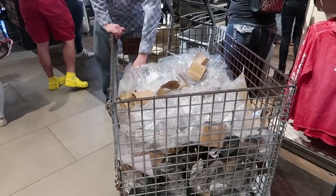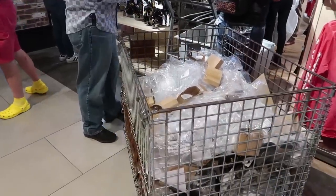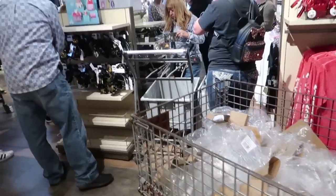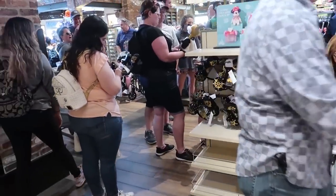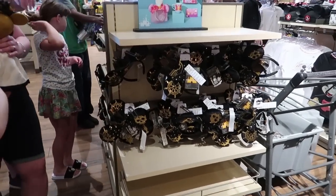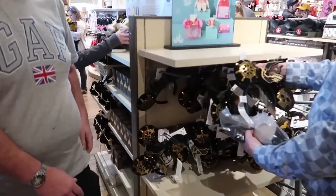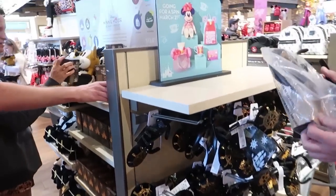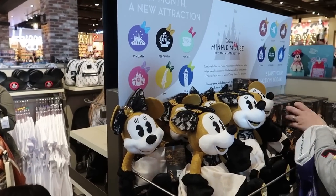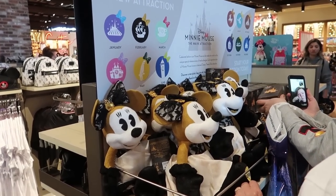Note to self for the next release: they do have more ears, they will bring more out. So if you're here at like 10:20, you won't have to fight with the mad rush. I might try that next month. Because they're slowly putting everything back out again — they still have ears. Slowly putting more of the merch back out.